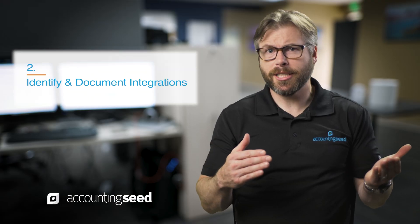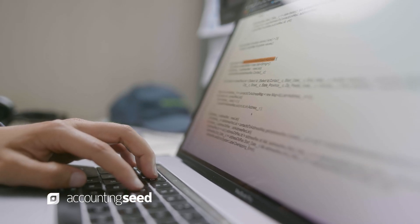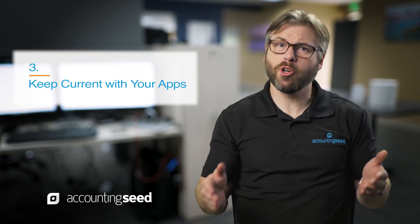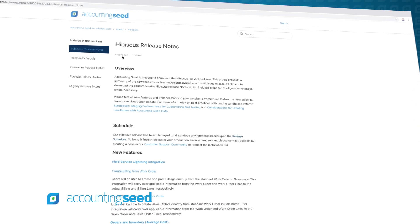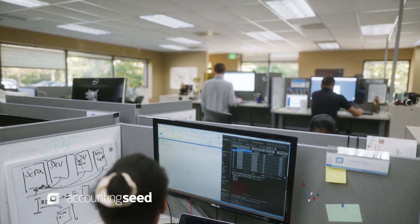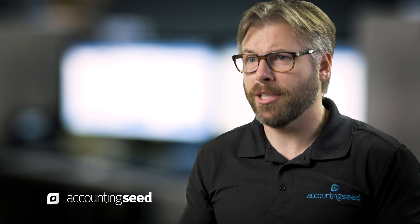Number two is to identify and document integrations if they're unavoidable. The more you can understand what integrations you have and document the use of them, the better off you're going to be. Number three, keep current with your apps — read the release notes, stay up on the changes, and test those integrations. Most software companies allow for a testing period before they deploy a new release, so get in there, test the integration, and make sure it's working with the new changes.